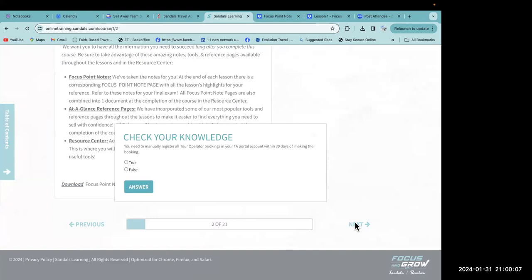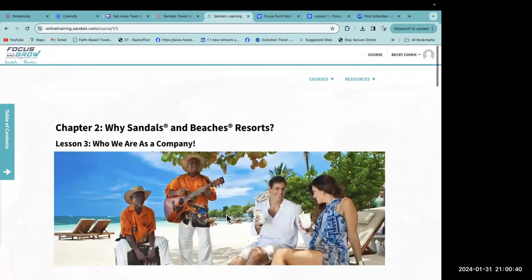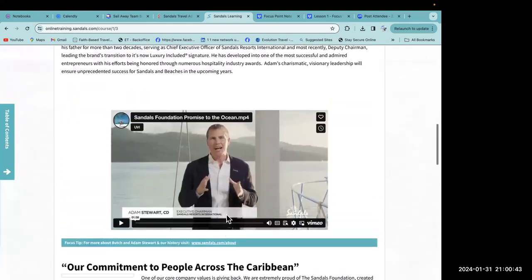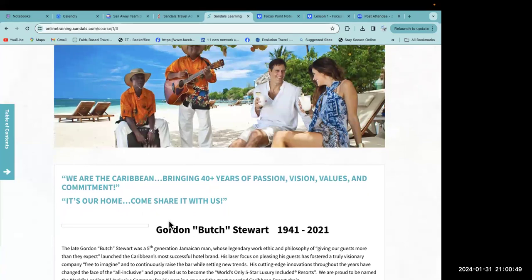Once you complete your certification, there are all kinds of great things available. Check your knowledge: you need to manually register all tour operator bookings in your TA portal within 30 days of making your booking — that's true. I got that one wrong the first time, so pay attention!